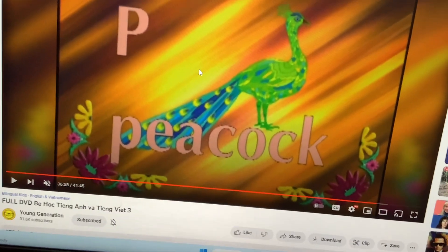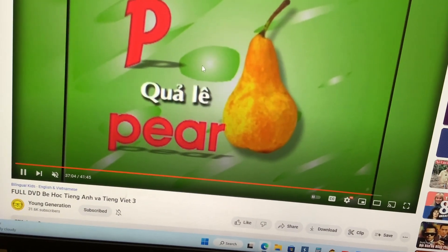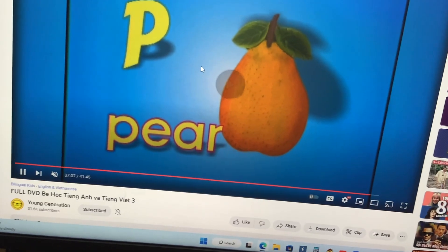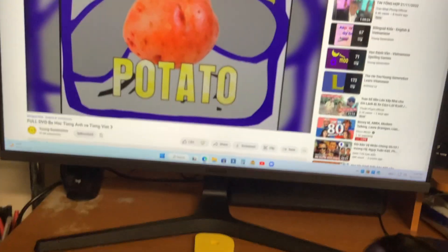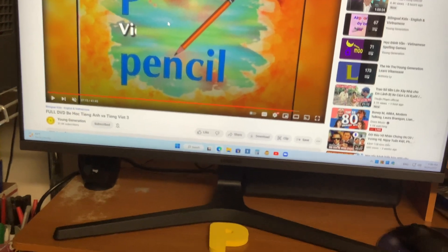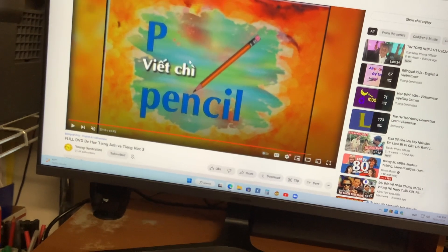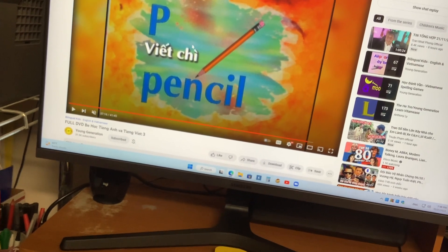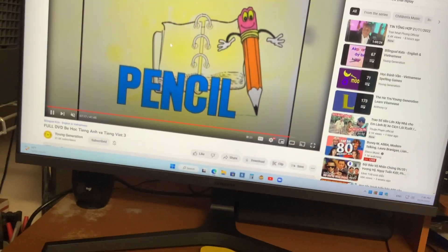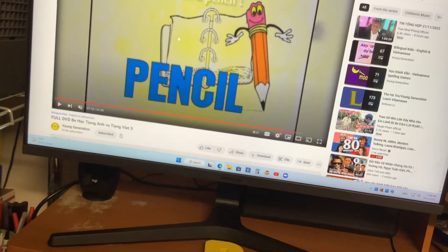Peacock. You see peacocks in the zoo. Wow, so beautiful. Pear. We buy pears at the supermarket. Sometimes like potato. We buy potatoes at the supermarket. Pencil. Use the pencil to write on the paper. Something to draw. It ran out of ink. Use the sharpener. Use the pencil and eraser to erase mistakes. That will be erased.